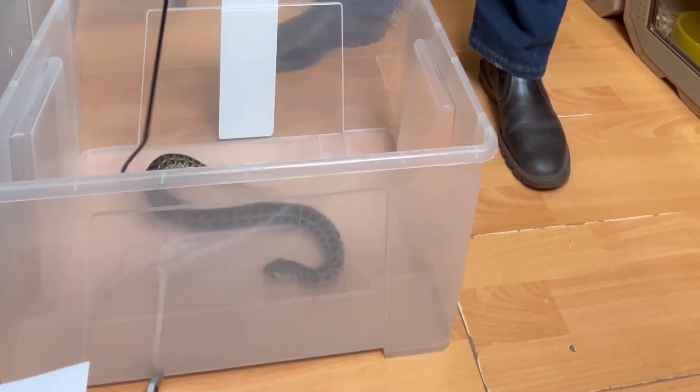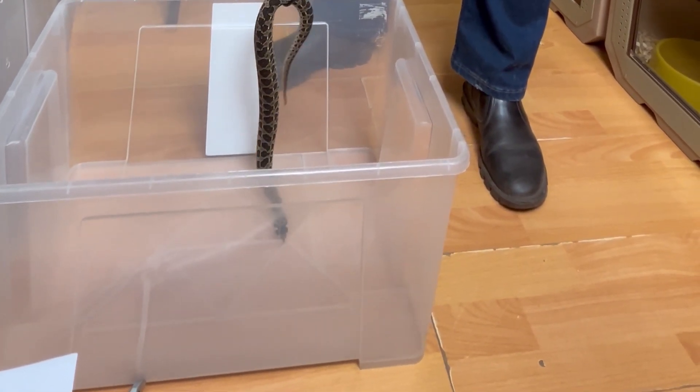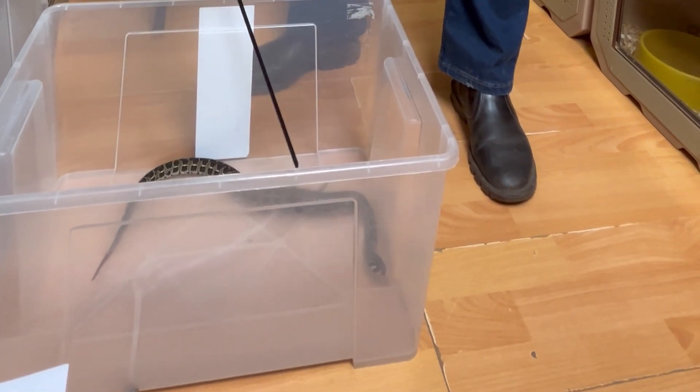Not much is known about their venom. There have been some recorded bites, and none of these were fatal — until a recent bite in Malawi turned out to be fatal.